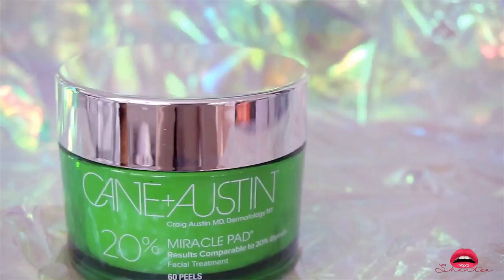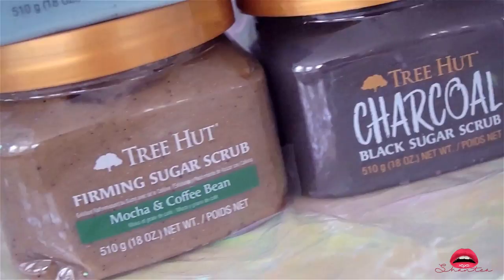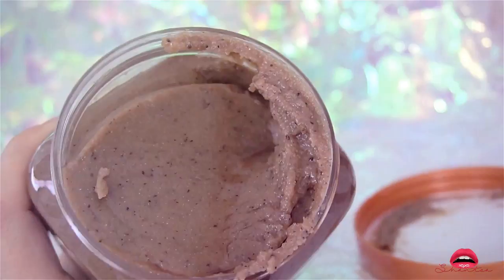I'm currently really addicted to sugar scrubs — I got these at Ulta and honestly I don't know how I lived without them. They're great for different reasons and that's why I bought four. The first one I want to talk about is also my favorite — this is the Firming Sugar Scrub. After my pregnancy, now that I'm losing weight, I noticed I kind of started to have cellulite and I'm hoping this will help firm up my skin.